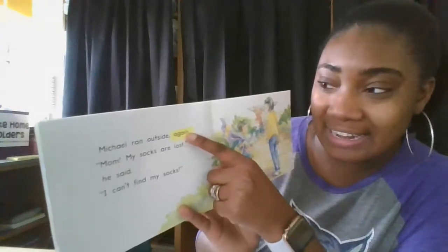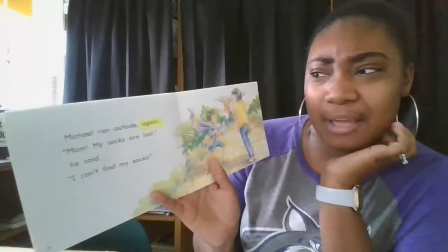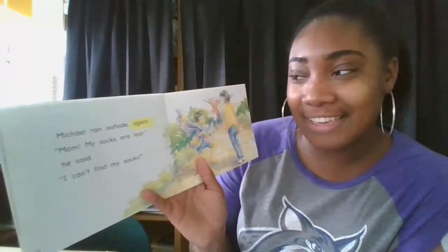A-G-A-N... Again. Again. Michael ran outside again. Again — that makes sense. It looks right. Let me smooth it out one more time: Michael ran outside again.